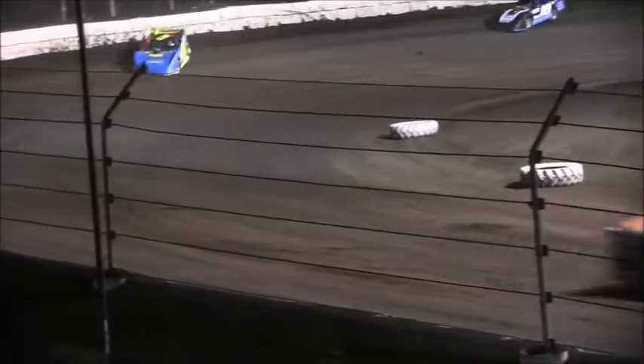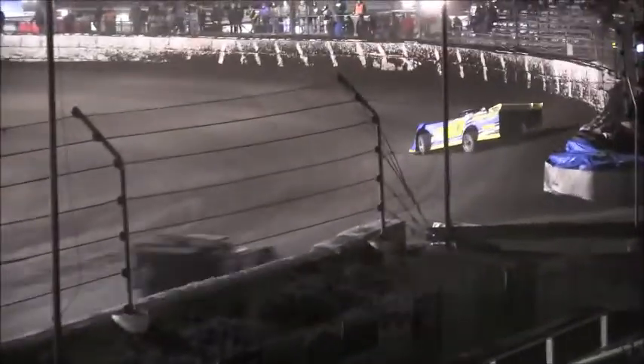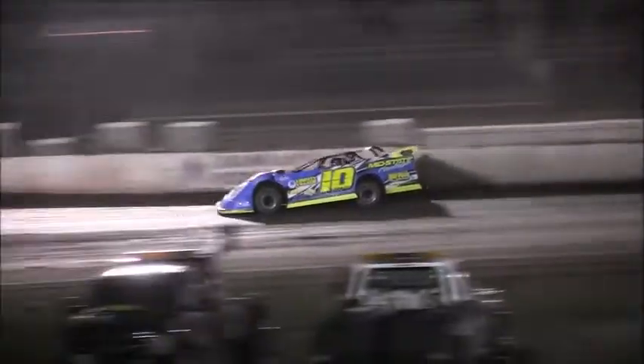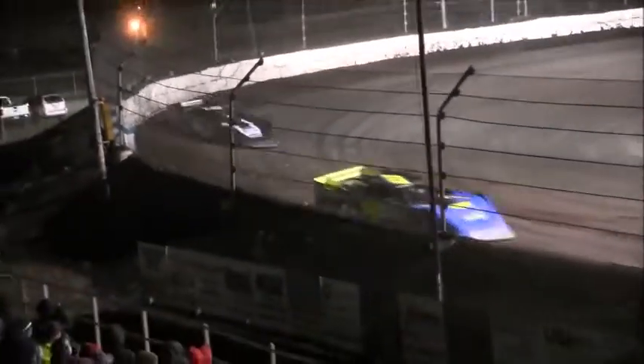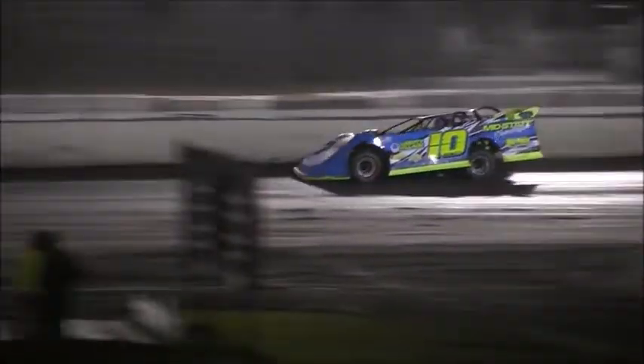Out the front straightaway they go, Scott Schmidt continues to show the way with Mike Spatola running second. Vanderveen runs third, Dan Flesner fourth, Glenn Thompson fifth — two to go. Down the back straightaway, white flags out, one to go — all Scott Schmidt here in the opening heat race. White flags out, one to go. Down the back straightaway, the driver from Tonika, Illinois — very fast here this evening. He wins! Scott Schmidt, your winner!